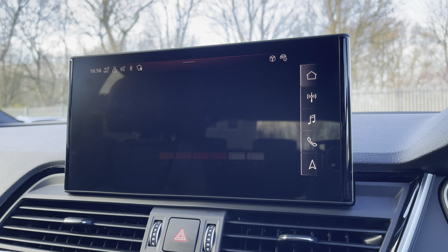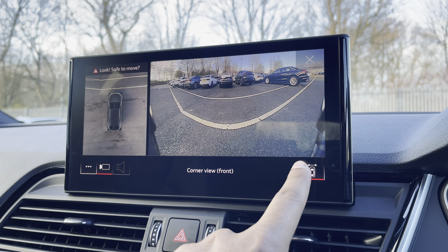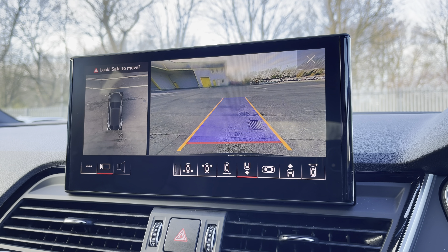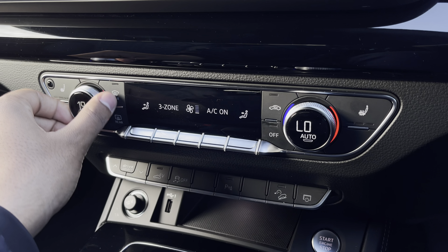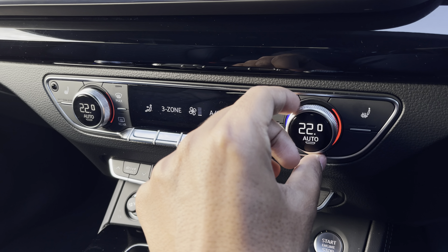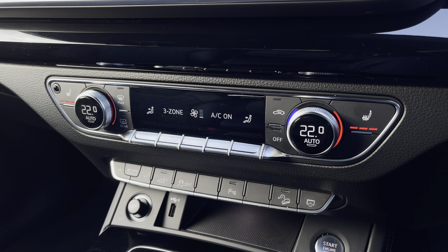Additionally, we have the optional 360-degree camera system with various views for the front, rear and side, including front and rear dynamic guidelines for reassurance when parking or navigating through tight spaces. Lower down you'll find the display for the 3-zone electronic climate control with plenty of adjustment, while there's heated front seats for the added benefit on those cold winter mornings.